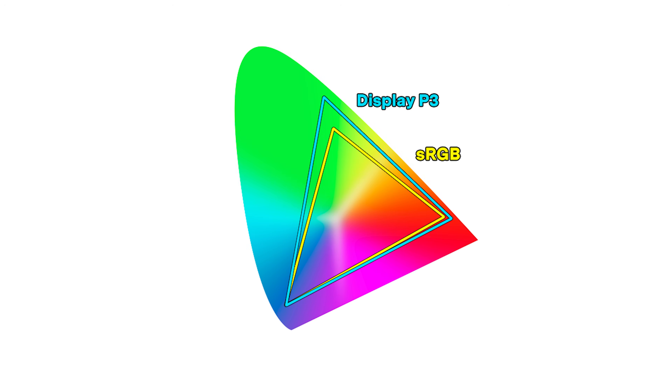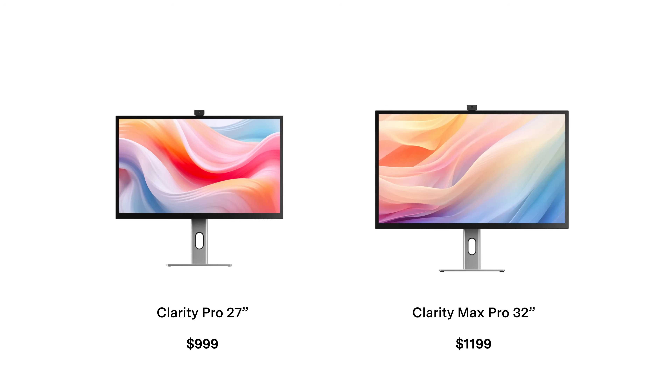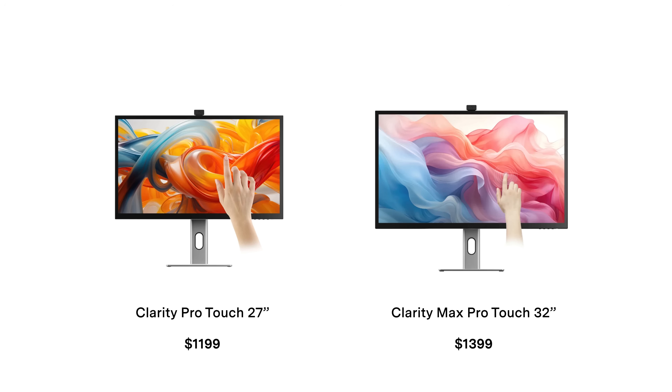The default color space of this display is P3, also known as Display P3 — that's what Apple calls theirs. P3 is a wider, larger color gamut than the old sRGB color space. There are baseline 27 and 32-inch displays which are the least expensive, then models that incorporate webcams for $200 more, and finally models with webcams and touchscreens for $400 more respectively.